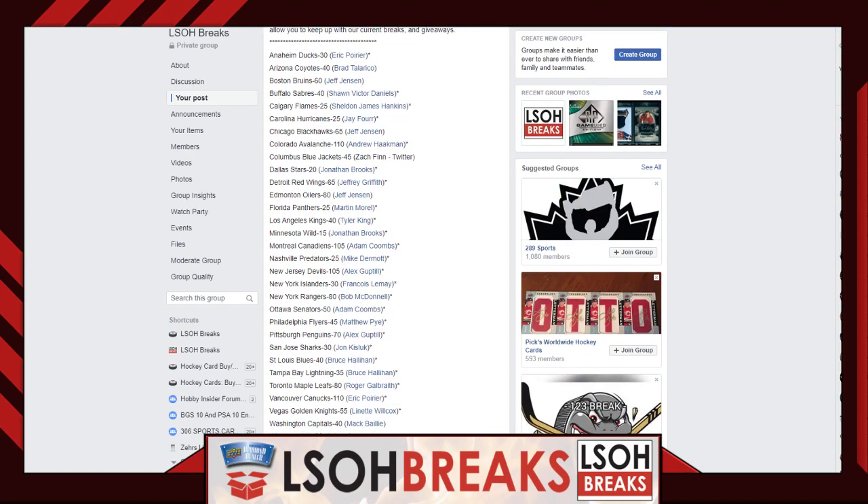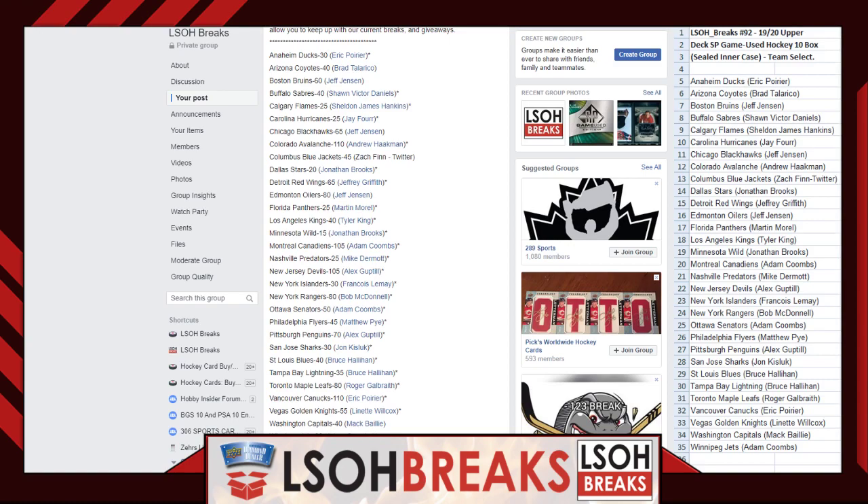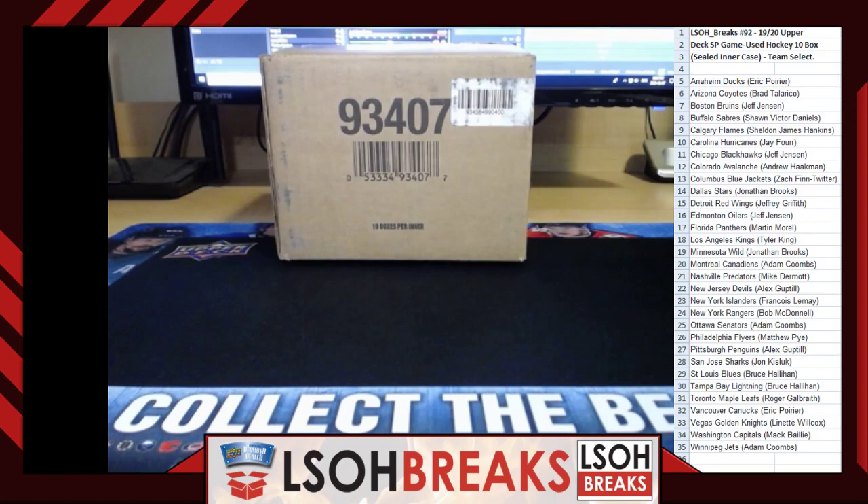Let's pop up our spreadsheet for break number 92 and go over team assignments. The teams you have tonight are the teams that will remain with you during the entire break. We've got the Anaheim Ducks — Eric Poirier. The Coyotes — Brad Tallarico. The Boston Bruins — Jeff Jensen. The Sabres — Sean Victor Daniels. The Flames — Sheldon James. The Hurricanes — J4. Welcome to the channel, J. The Blackhawks — Jeff Jensen. The Avalanche — Andrew Hackman. The Columbus Blue Jackets — Zach Finn, all the way from Twitter. The Stars — Jonathan Brooks.